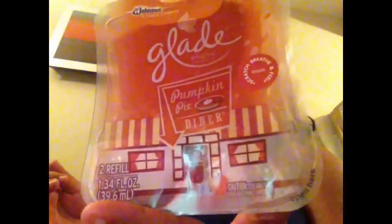Another thing that's almost done — I actually have it over by the restroom to finish burning it — is the Pumpkin Pie Diner Glade Candle. I got this on clearance for $2.08. You can see that little thing; it's pretty much an empty, down to the last couple hours of burn time. It's not really my favorite. I actually have it in the Glade scent over by the restroom.